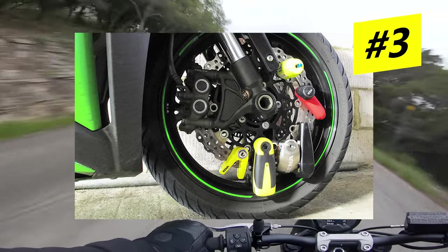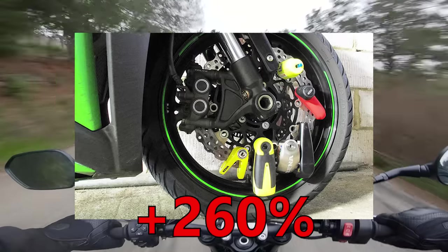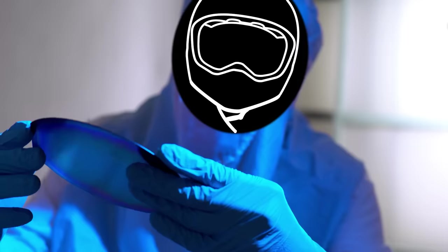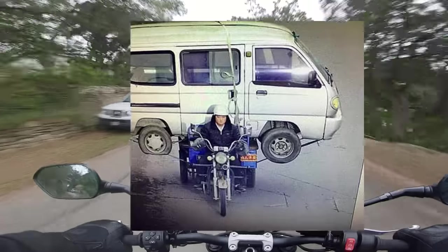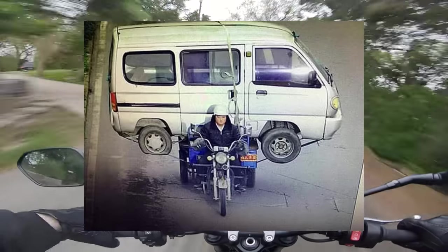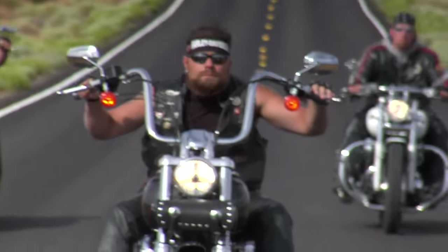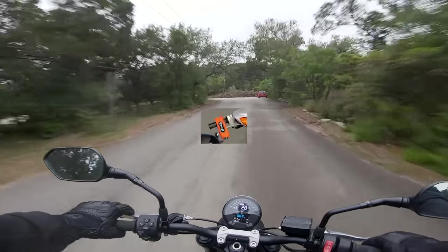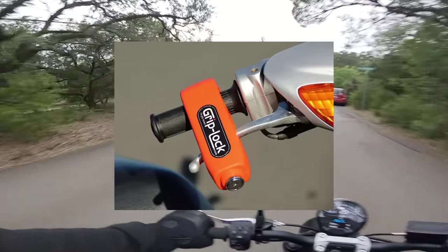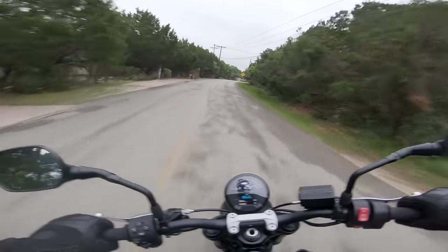Number three: a brake lock. Motorcycles are very stealable, and before we dive too far into this one, no brake lock is ever going to stop two dudes in a van from running off with your bike. You can get the kind of lock that keeps your front brake lever held in, but those are trash — don't get one of those. They're a pain in the butt and they're easier to bypass.